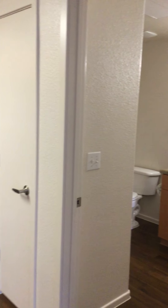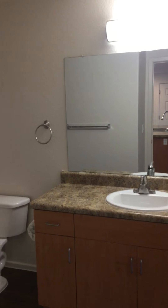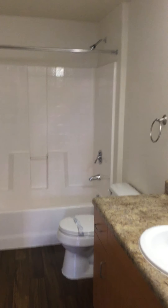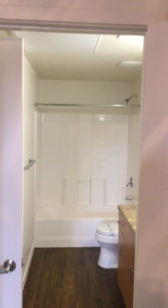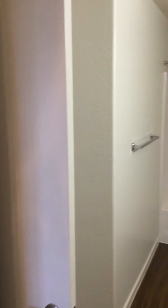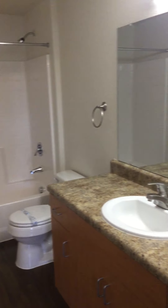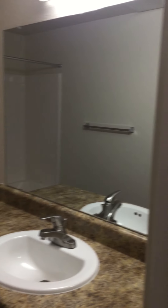We'll head to the bathroom — this is a one bedroom, one bath. It does have two doors, so if you have company they don't have to go through your bedroom; they have their own entrance into the restroom. You can also enter the bathroom through your bedroom.